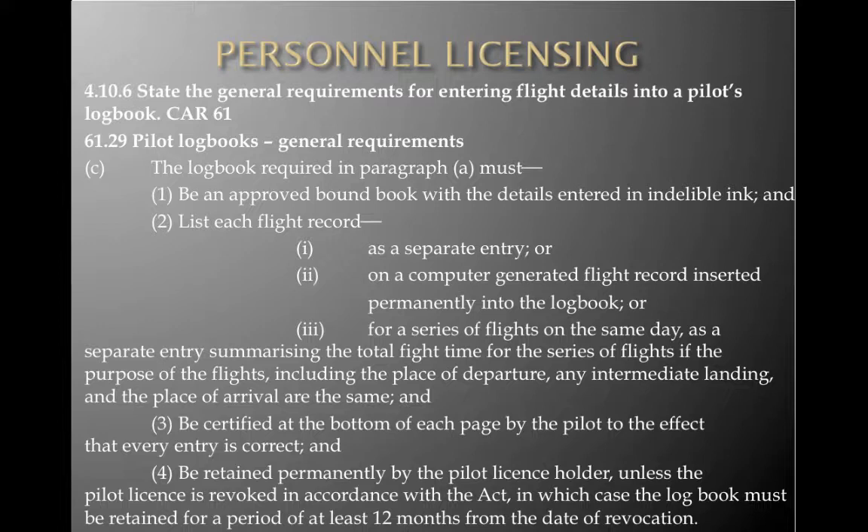The logbook must be an approved bound book with details entered in indelible ink, with each flight record as a separate entry. A computer generated flight record may be inserted permanently into the logbook. For a series of flights on the same day with the same departure point, intermediate landings and place of arrival, a single entry summarizing total flight time is acceptable. Each page must be certified by the pilot confirming every entry is correct. The logbook must be retained permanently by the pilot, unless the license is revoked, in which case it must be retained for at least 12 months from the date of revocation.